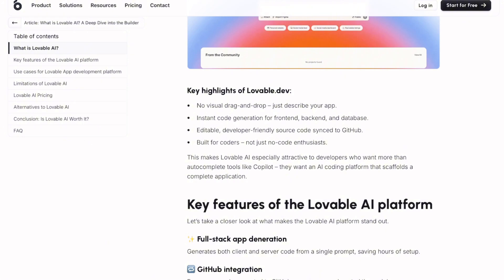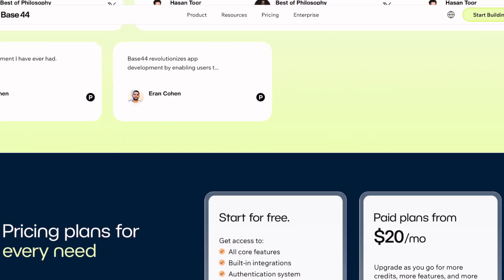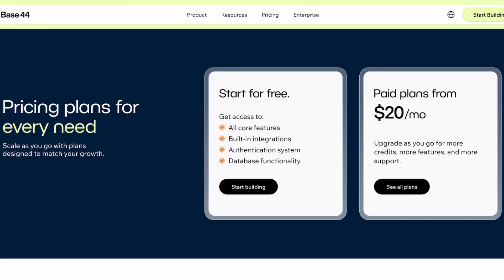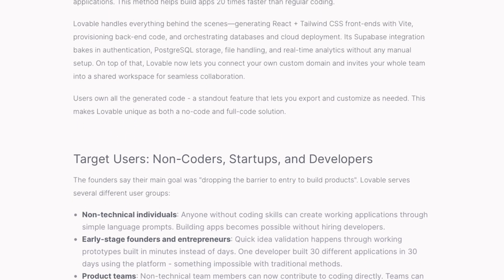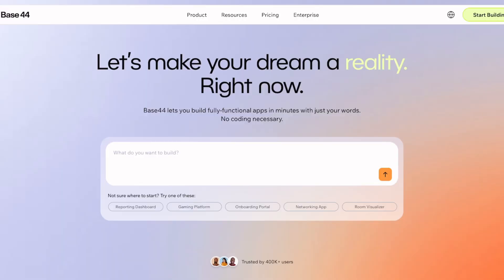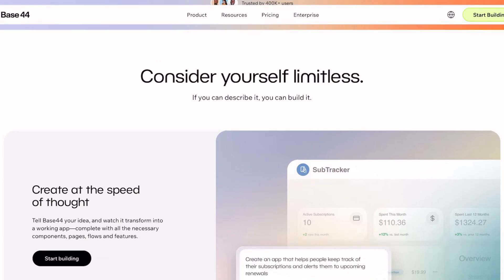The pricing battle is where things get interesting. Lovable starts free with five daily credits, then scales from $21 monthly for 100 credits. Base44's pricing is murkier, but users report burning through free credits rapidly. Lovable hits the sweet spot for developers who want flexibility — you can fork, clone, and host anywhere. Base44 feels more like Squarespace for apps: perfect if you want everything handled for you, but problematic if you value portability.